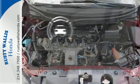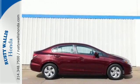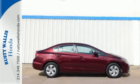Hindsight is 20-20 with a backup camera. Enhance your driving experience with this Civic. Drive yours home today.